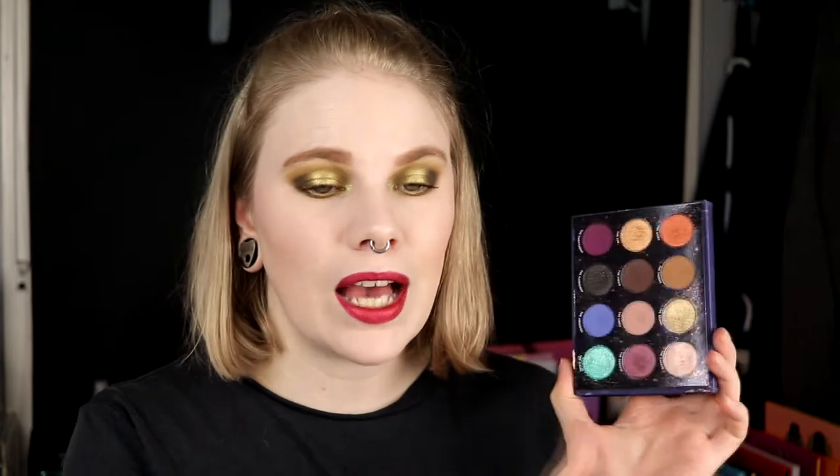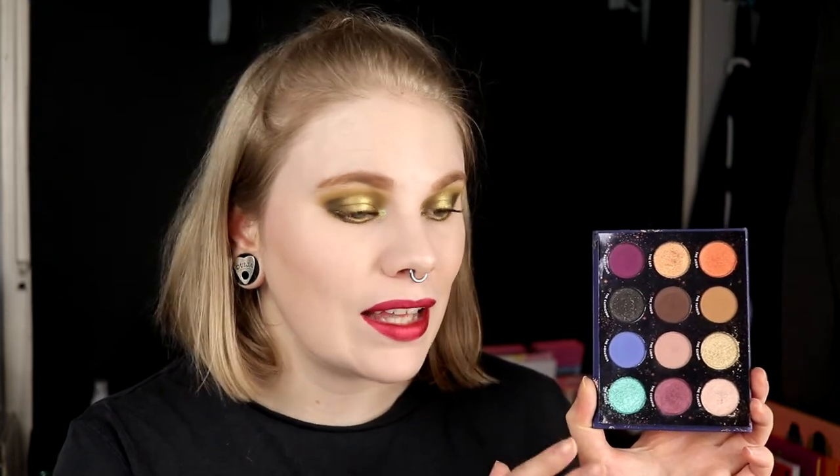I actually did a series with this last year where I used the shades — I did a makeup look with one shade for each month. And why I don't like this palette: this is such a strange formula. Like some of the mattes in this are amazing, and some of the shimmers are also amazing. But then there are shadows in this that are so freaking bad — they are hard to work with. And for the shimmers, I was really looking forward to one shade in particular. It is just such a bad shade.